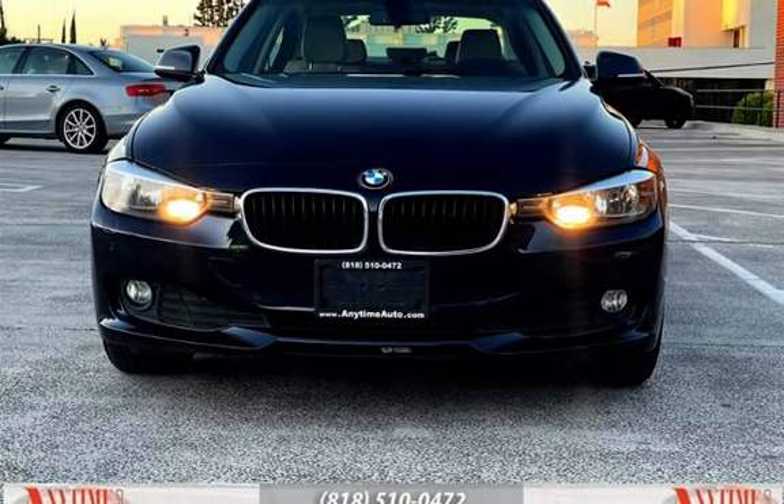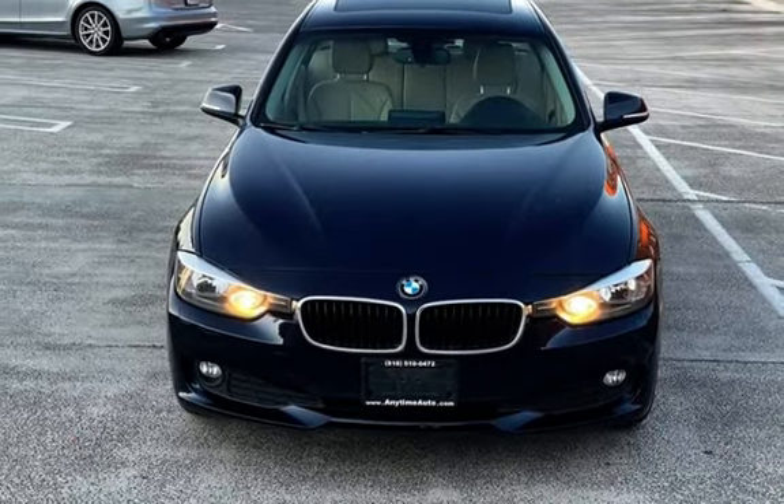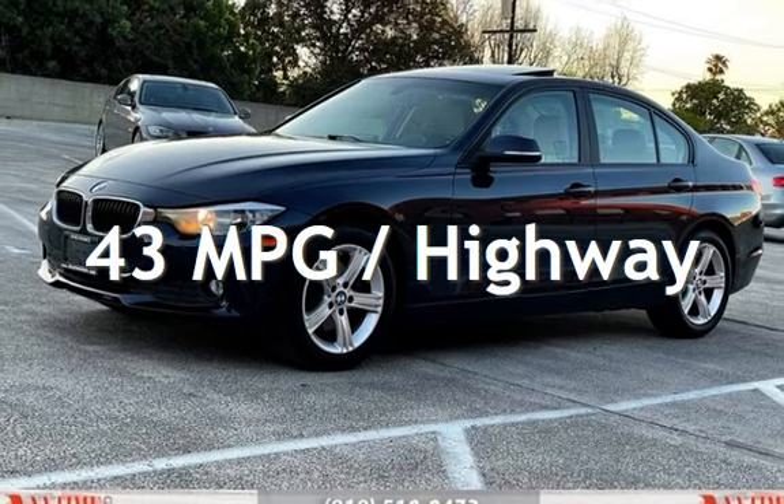This BMW has less than 107,000 miles on the odometer. Estimated fuel economy for this vehicle is 31 miles per gallon in the city, and 43 miles per gallon on the highway.